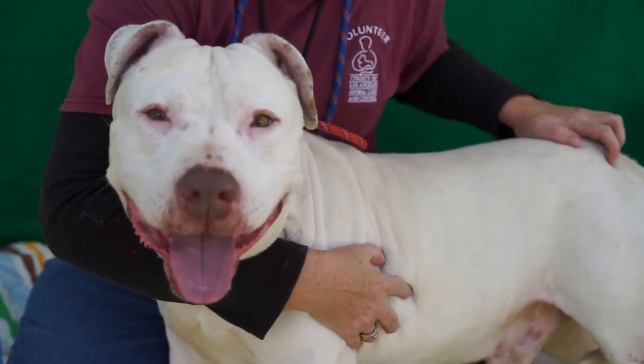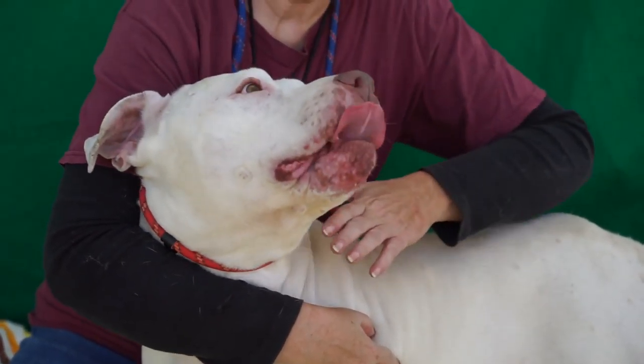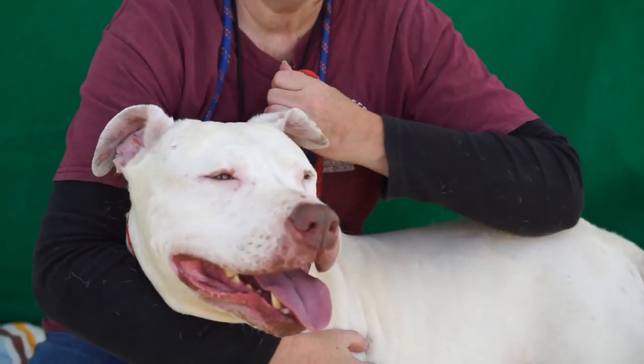He likes getting those butt rubs. He's your typical dog that needs an active owner who's going to walk or hike with him. He's got the most adorable ears — you can see they've got little brown spots on them. They're so cute, but he needs some basic training. He pulls on the leash a little bit, but he's like this big love bug.